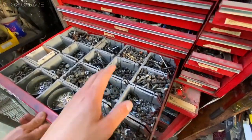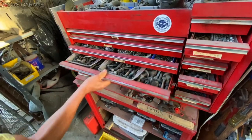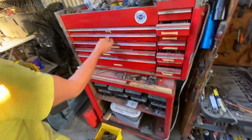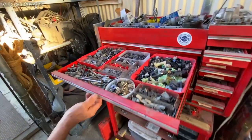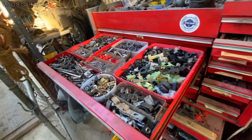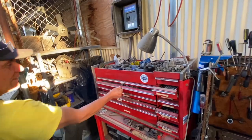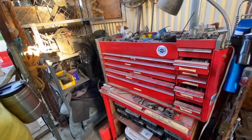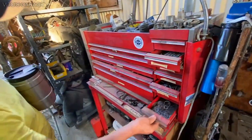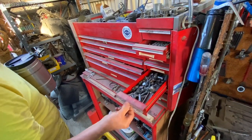Guys, these are all the different hardware from classic Mercedes that Frank keeps here. Everything is so nice and organized — this is pretty amazing. This is my favorite drawer right there. All the clips, the red clips, everything. Crush washers, O-rings. That is amazing. You have everything — the main thing is to have it all organized, which you do.